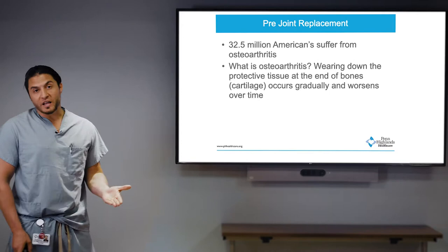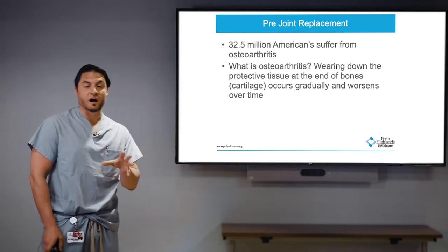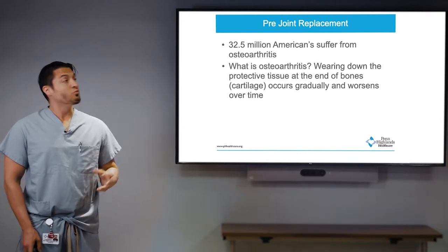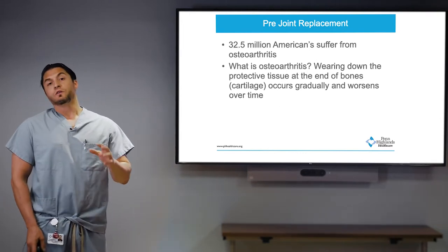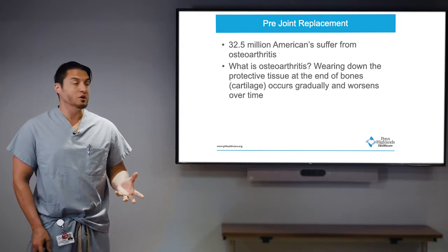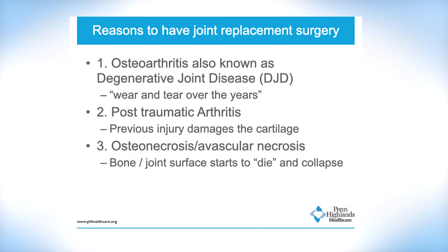With joint replacements, we know that arthritis affects millions of Americans and people throughout the world. So what is arthritis? There are various types, but the most common is osteoarthritis — that's wear and tear of the joint. Patients always ask me how they got this. There's a genetic component, and some of it has to do with your weight.